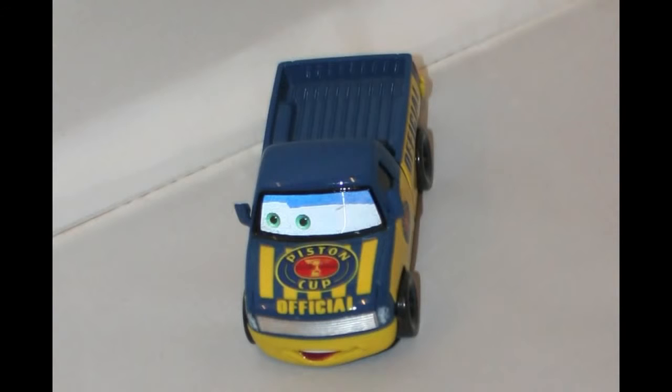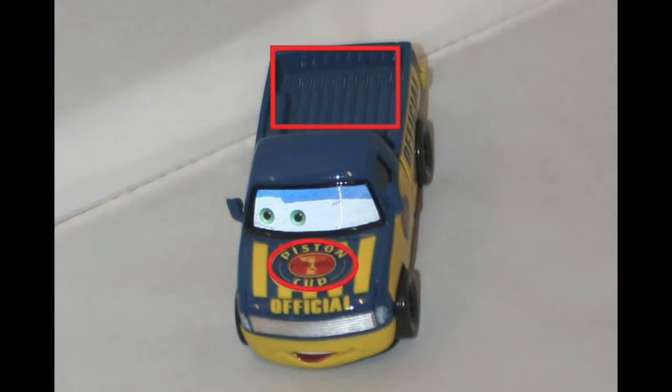Here's a piston cup official. What shape do you see on his hood? And what do you see in the bed of his truck? Look, the bed of his truck is a rectangle. And on his hood, the piston cup logo is an oval.